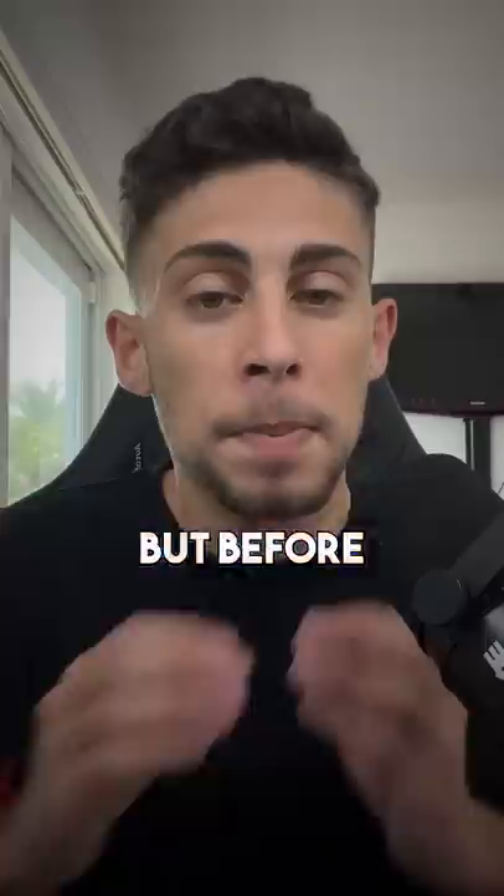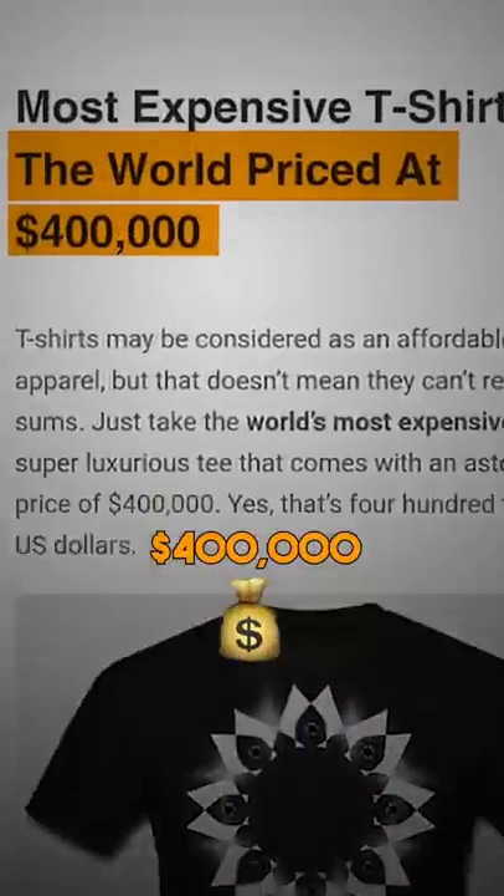Each shirt takes over 4 weeks to hand make. It's over $400,000.